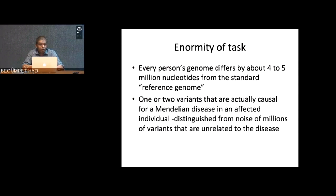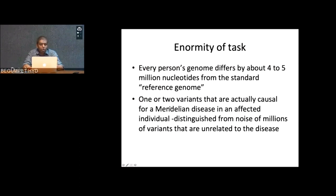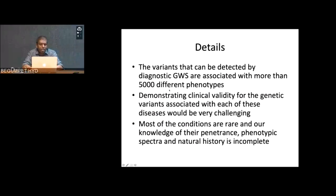Every person's genome differs by around four to five million nucleotides from the standard reference genome. Only one or two variants are actually causal for Mendelian disease in an affected individual, which has to be distinguished from the noise of millions of variants unrelated to disease. You should look out for those one or two variants causing that single gene disorder. Variants detectable by diagnostic NGS are associated with more than 5,000 different phenotypes — humanly impossible to remember all of them. That's why you always go back to OMIM, narrow down your clinical handles, type them in, and ask for specific testing.